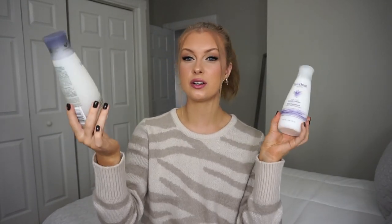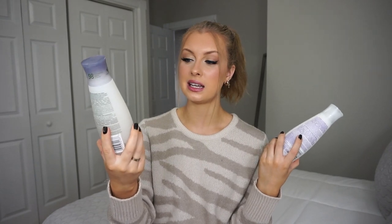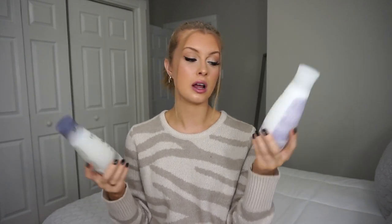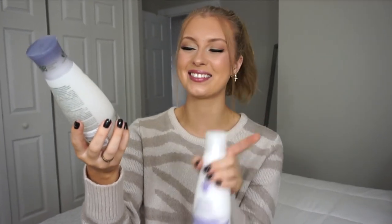Next I have some shampoo and conditioner from the brand Live Clean — I'm always really excited to see them at the dollar store because it's a good brand. This is the Live Clean Sensitive hypoallergenic shampoo, and then I have the Live Clean Biotin Extra Body conditioner. What I really enjoy about this brand is that they're pretty natural — 98% plant derived, SLS free, and phthalate free. When it comes to shampoo and conditioner, I always like to try to get as natural as I possibly can.